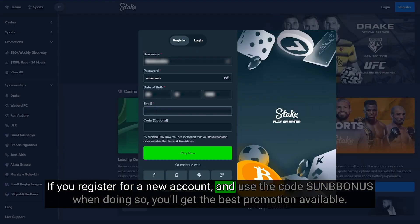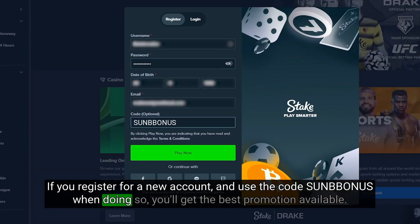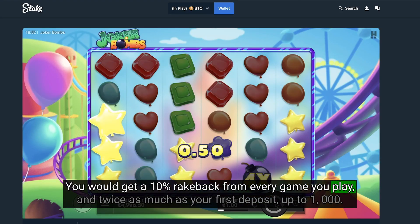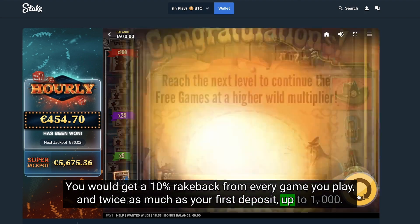If you register for a new account and use the code SUNBBONUS when doing so, you'll get the best promotion available. You would get a 10% rake back from every game you play, and twice as much as your first deposit, up to 1,000.